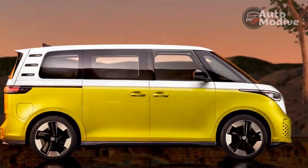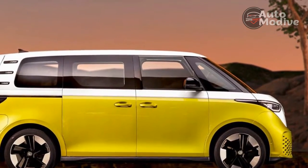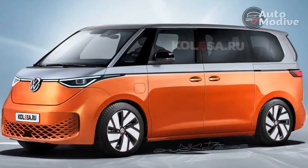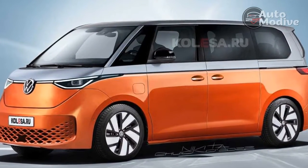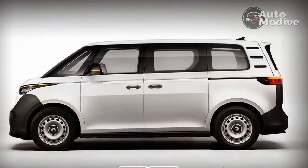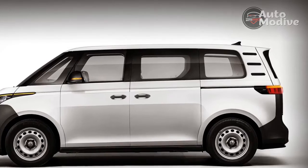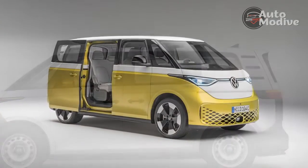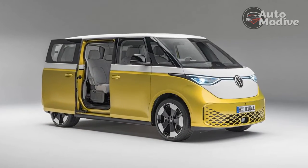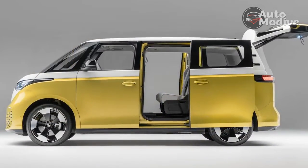The reason VW didn't go so new Beetle with the ID Buzz likely comes down to nostalgia. Those who once owned the original air-cooled buses when they were new or nearly new are into retirement age by now. The target customers are likely those who feel a hint of nostalgia because their family owned one when they were kids, or there's one in the family album. What's inside doesn't need to push those buttons — it's a fine, modern, two-row van inside.